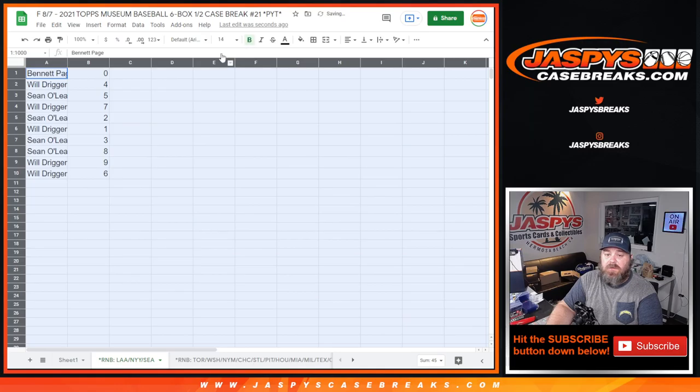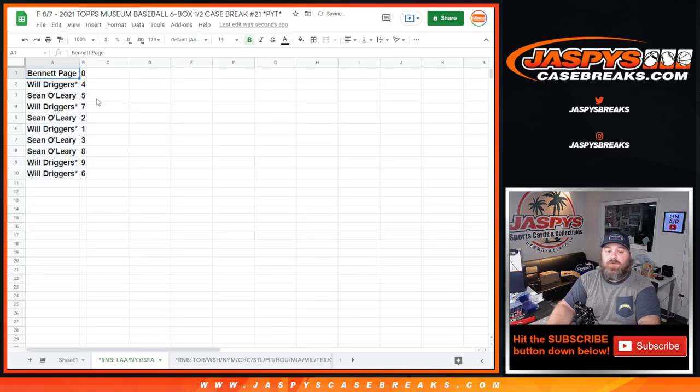Let's take a look and see how this turned out. Bennett Page 0, Will Driggers 4, Sean O'Leary 5, Will Driggers 7, Sean O'Leary 2, Will Driggers 1, Sean O'Leary 3 and 8, and Will Driggers 9 and 6.